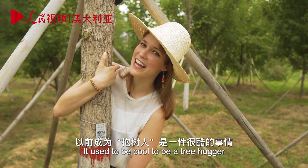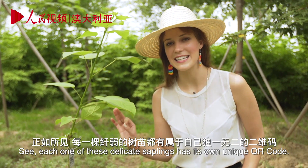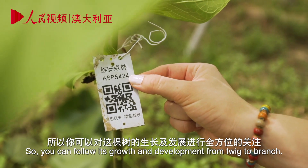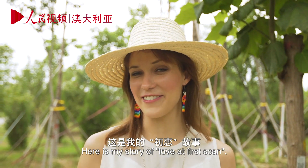It used to be called being a tree hugger, but now it's the age of the tree scanners. Each one of these delicate saplings has its own unique QR code, so you can follow its growth and development from twig to branch.